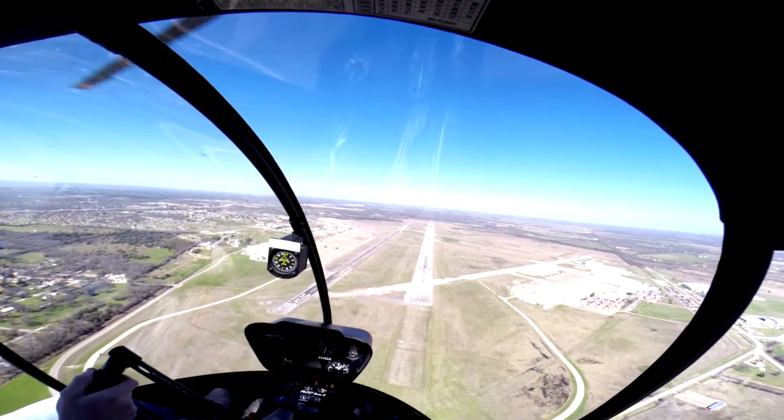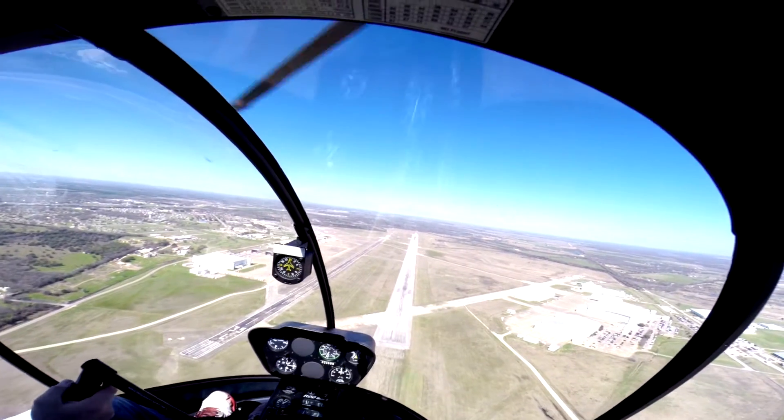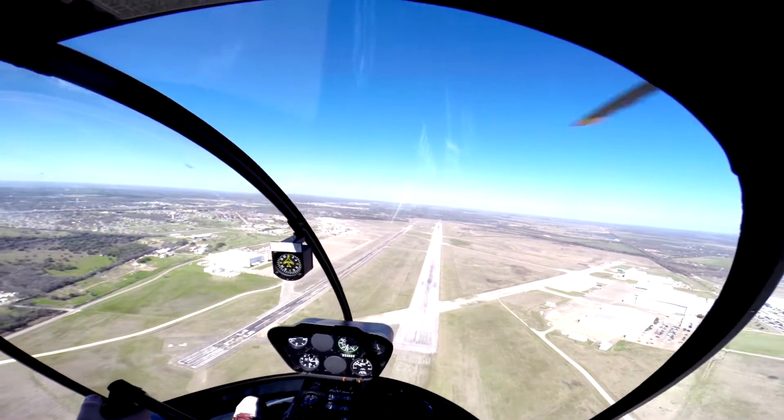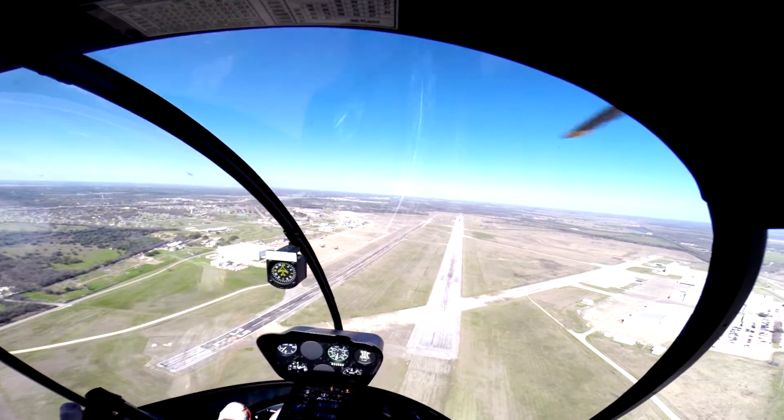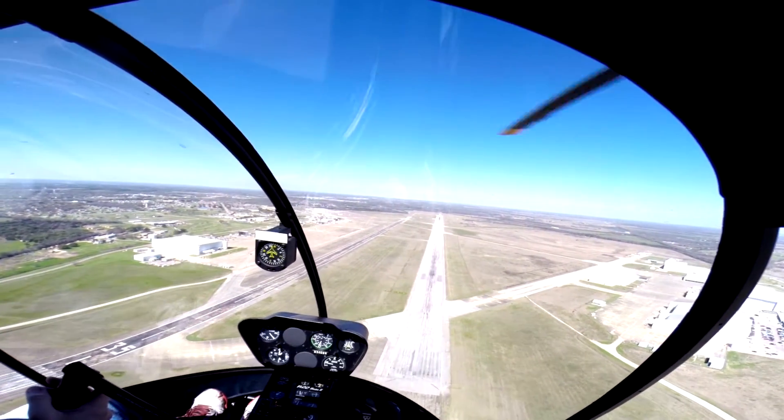Keep that left pedal in. Okay, go — 3, 2, 1. Down collective, flare to the right pedal last second. Not that much right. Throttle off. 65-knot attitude — set it, set it, set it. There you go.